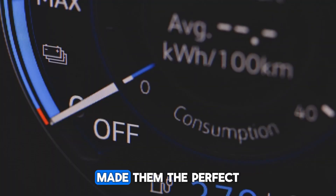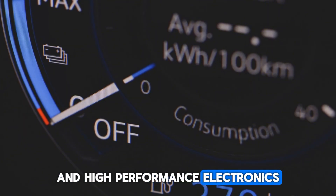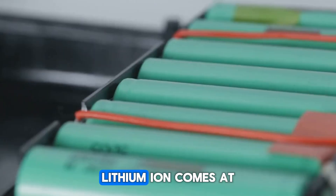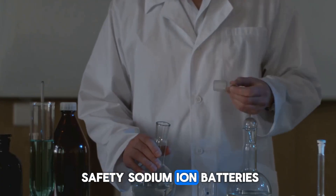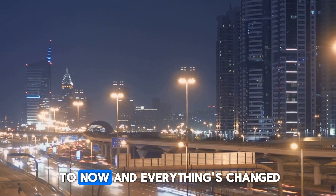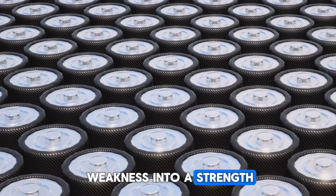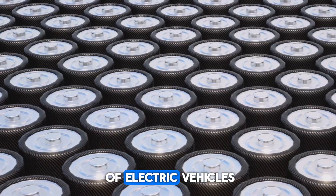Anyone in the EV industry will tell you lithium-ion batteries have been the backbone of electric mobility for years. Their impressive energy density made them the perfect choice for both cars and high-performance electronics. But there's always been a catch: lithium-ion comes at a cost in both price and safety. Sodium-ion batteries, while cheaper and safer, lagged behind in one key area — energy density. CL has found a way to turn that weakness into a strength, closing the performance gap and setting the stage for a new generation of electric vehicles.